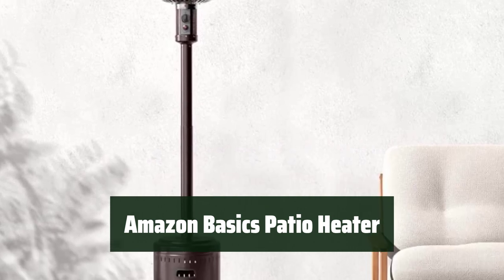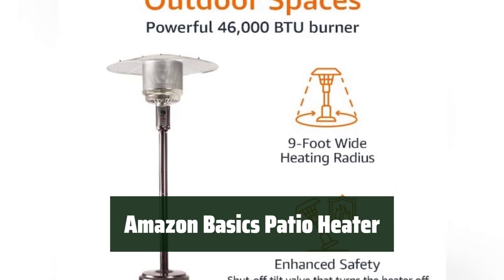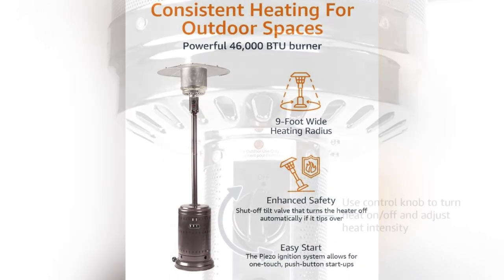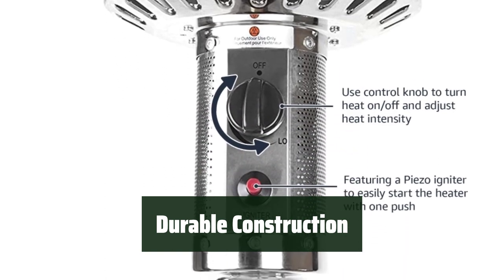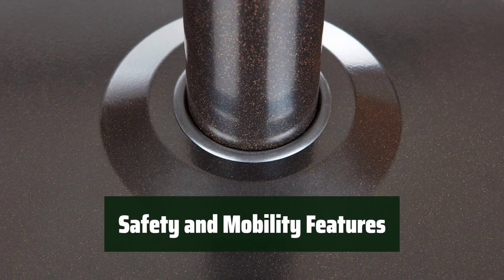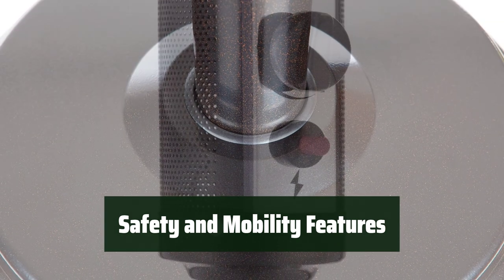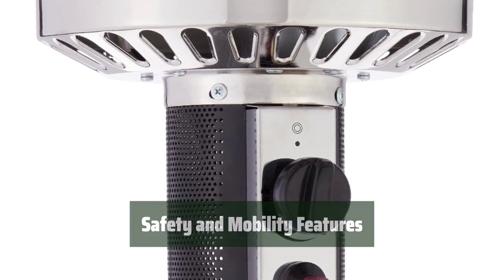Number 5. Stay warm and cozy with a powerful 46,000 BTU output that can heat up to a 9-foot radius. It's perfect for both commercial and residential use. Made with aluminum, plastic, and steel with a durable powder-coated finish, this patio heater is built to last in any weather conditions. Enjoy peace of mind with features like an adjustable temperature knob, tilt safety auto shut-off valve, water box for weighting the base, and a wheel kit for easy mobility.